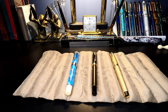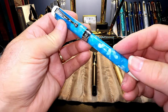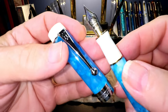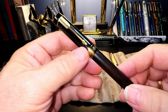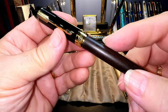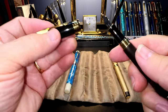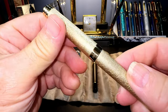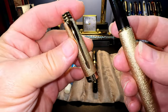Some Jinhao pens: a Jinhao 100 Centennial in Cracked Blue Ice with ivory finials and section, with a fine number six size Jinhao steel nib. Another Jinhao 100 Centennial Mini — this one has a wood grain finish with a black top and gold hardware, and a number five size Jinhao medium nib. And a Jinhao 997 black section gold heavy metal pen with a number five size fine Jinhao steel nib. All three are cartridge-converters.